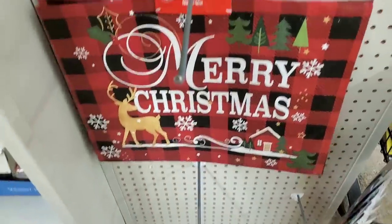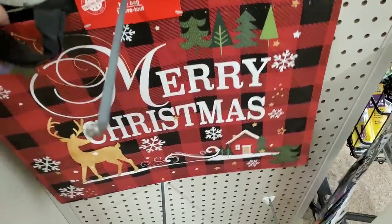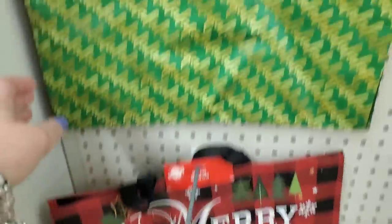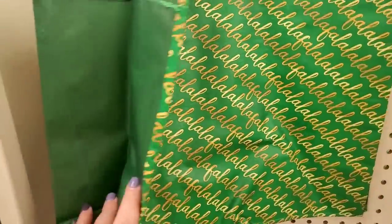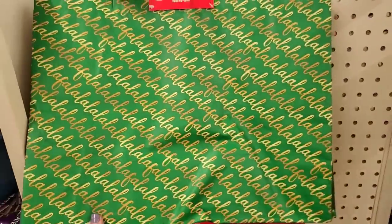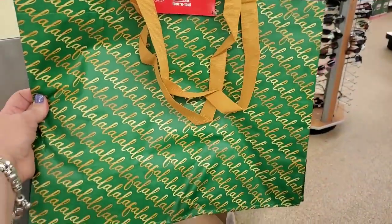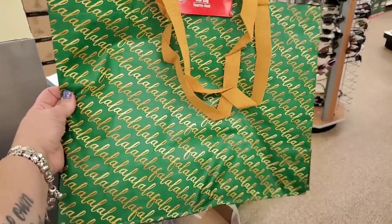This is the first time I'm seeing these Christmas totes. One is Buffalo check that says 'Merry Christmas' and another says 'Fa La La La La.' There's something really cool about these bags. I just love picking up reusable totes and using them for Christmas gift bags because it's the gift that keeps on giving.